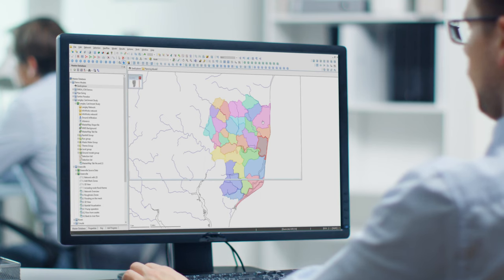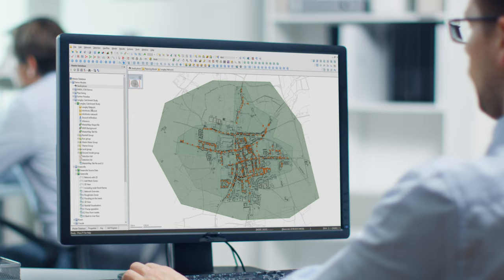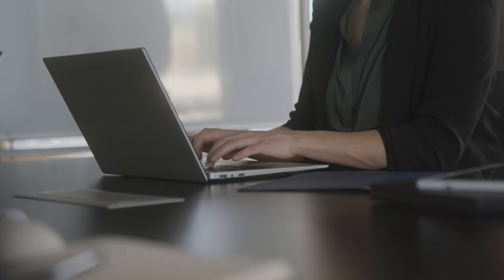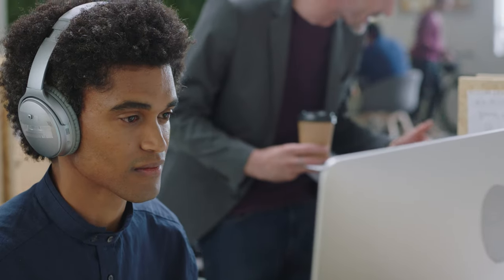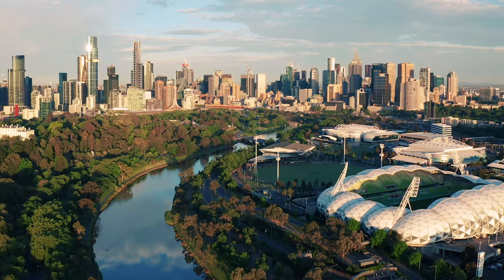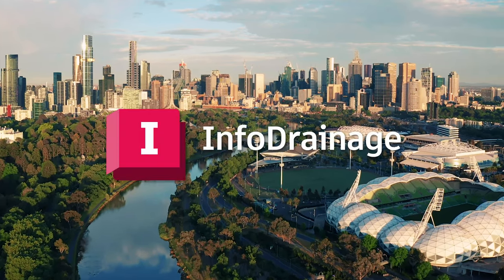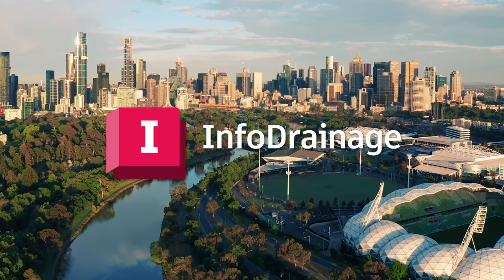And because Autodesk products are designed to work together, you can bring your designs and new development plans straight to InfoWorks ICM, to assess the impacts of developments on the existing network. Leverage InfoDrainage across PC, laptop or desktop, in the office or in your home — a platform that is accessible across the world. InfoDrainage 2023: next generation drainage design for a cleaner, more sustainable future.